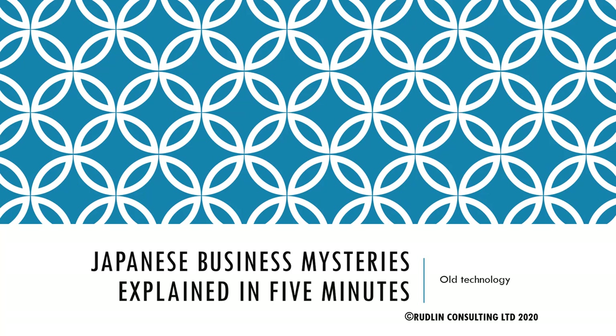Hi, my name is Penilla Rudlin. I'm Managing Director of Rudlin Consulting and Europe, Middle East and Africa Representative of Japan Intercultural Consulting. Welcome to Japanese Business Mysteries Explained in 5 Minutes, Part 3: Old Technology.